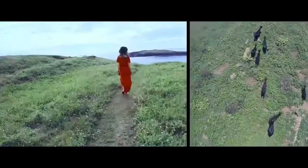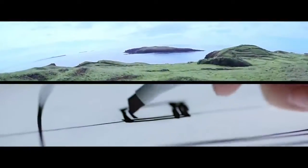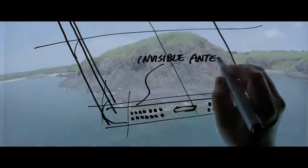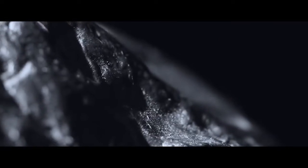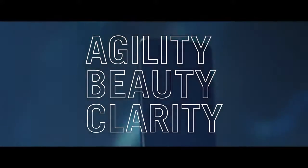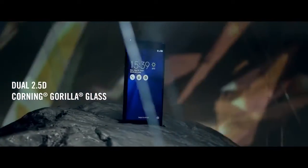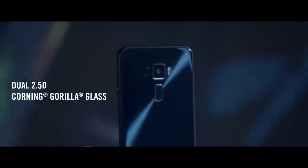Drawing inspirations from Mother Nature's splendor, the Zenfone 3 series is a blend of natural beauty and modern innovative design. Like a tranquil lake, the Zenfone 3's dual 2.5D Gorilla Glass body delivers a crystal clear, glassy look with a concentric circle design that is truly Zen.